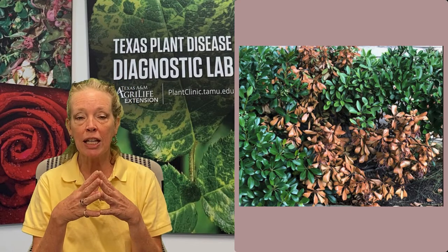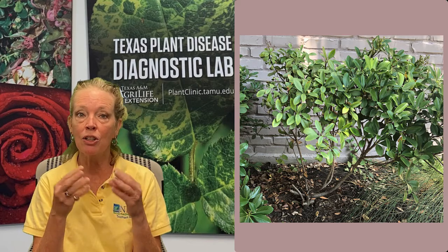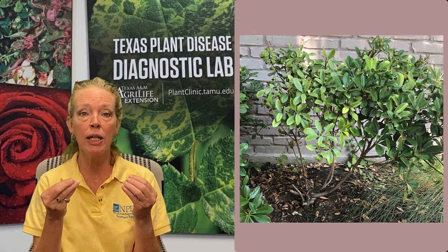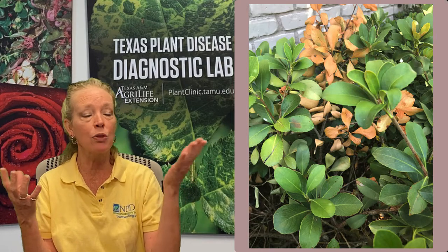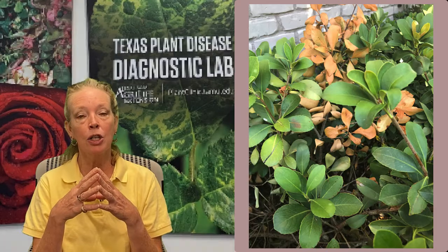I would suggest taking an observation and looking at the roots — check to see if they're nice and healthy or if they're starting to look mushy and rotted. I would also suggest looking to see if maybe the branch is just broken, and that's the reason why the branch is actually turning brown.